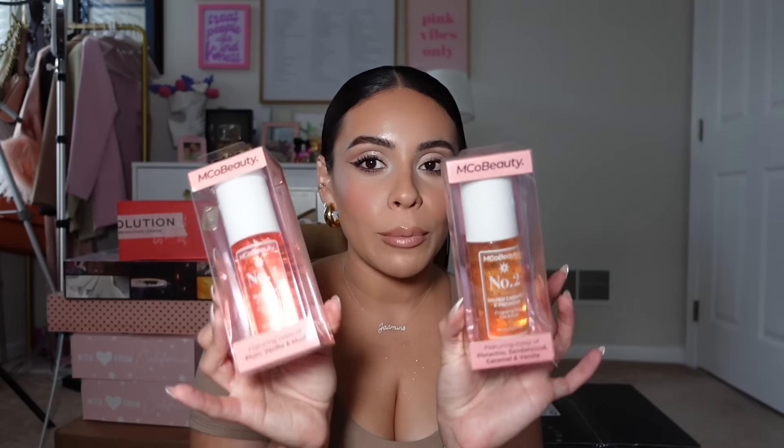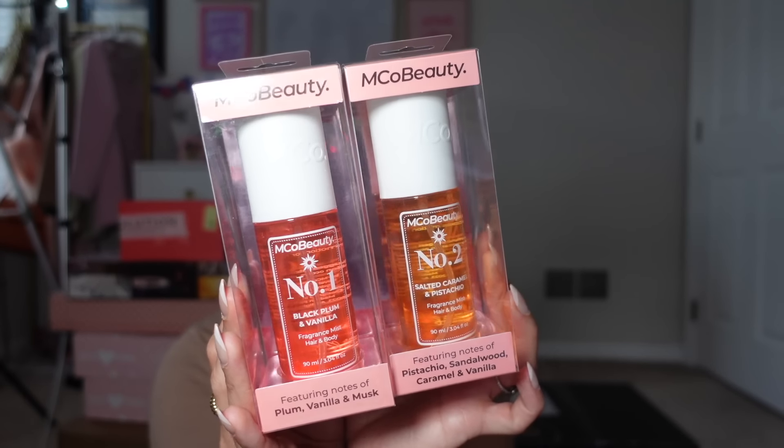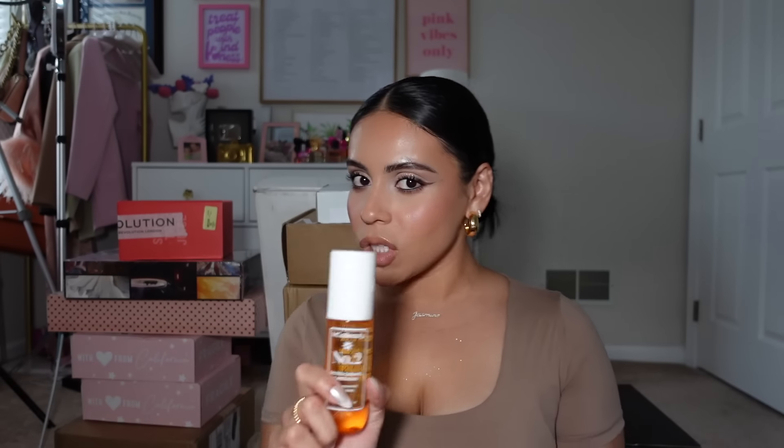Oh my god, these look just like the Sol de Janeiro body sprays — Salted Caramel Pistachio and Black Plum Vanilla. I didn't know they had dupes for these as well. Even the packaging is almost identical. It smells just like it — that is crazy! I love a good dupe. The black plum and vanilla smells a little lighter than Sol de Janeiro specifically, but it does smell good. Thank you Emco Beauty — I definitely want to try out their makeup products and do a full face because they have spot-on dupes.